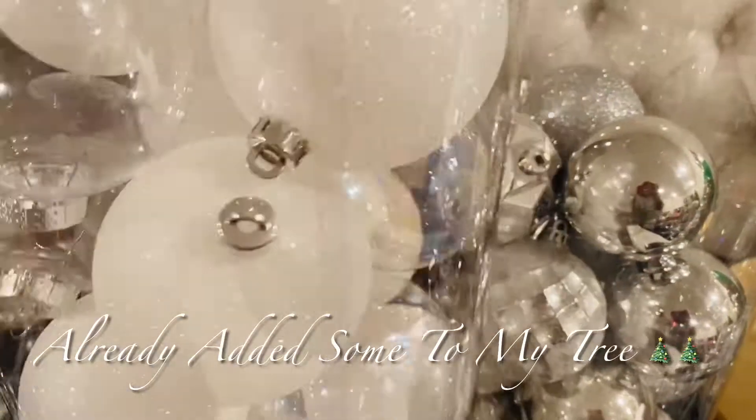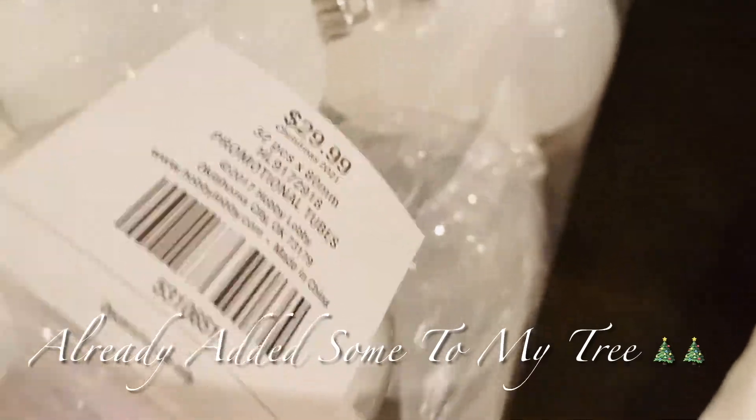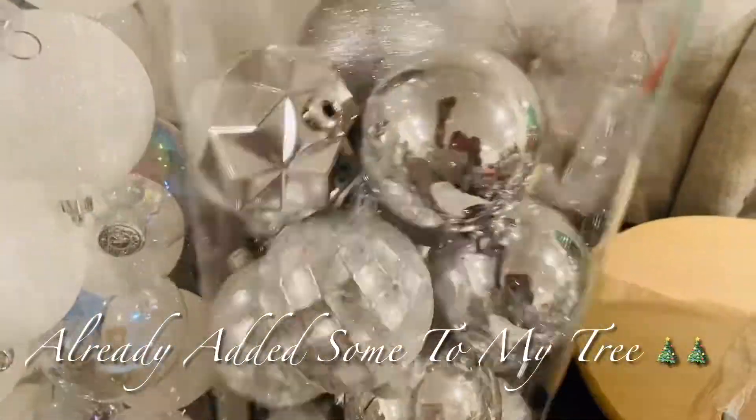I found some really good buys. These bulbs, guys — they were $29.99, but everything is half price off, so in actuality they were $15 for a big bucket of them.